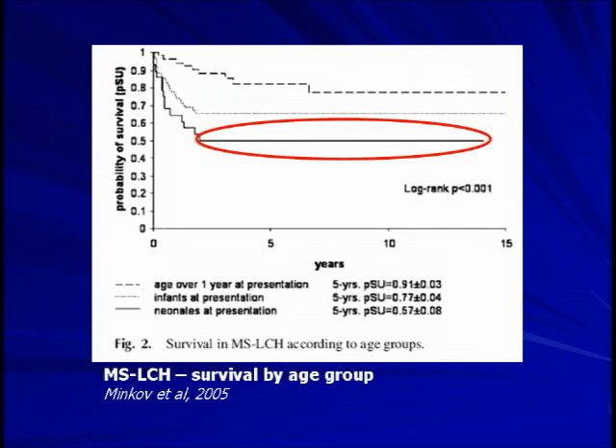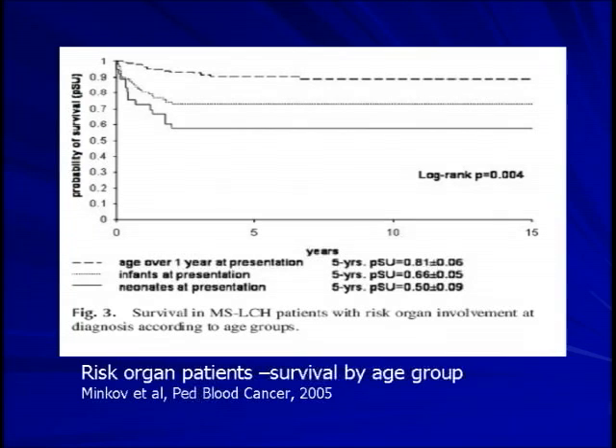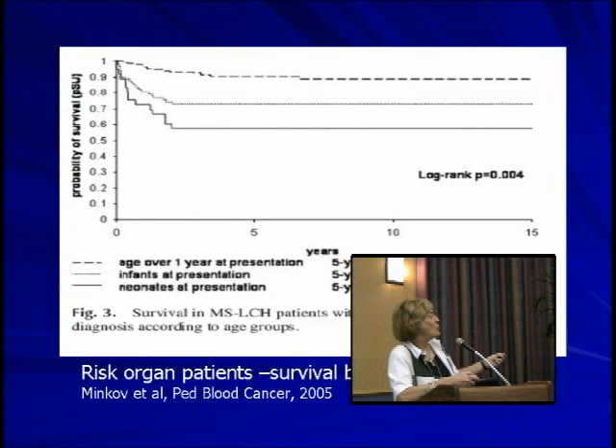One might ask whether the worse outcome in newborns is simply because they have more risk organ involvement. They looked at this — restricting analysis to risk organ patients only — and the same finding held up. Even among those with risk organ disease, newborns still have a lower chance of survival than older children. So unfortunately, there is a greater inherent risk to the newborn with multi-system disease, beyond just the presence of risk organs.